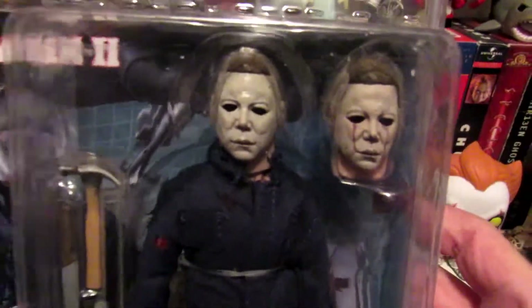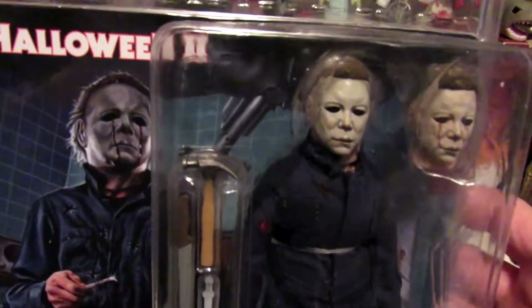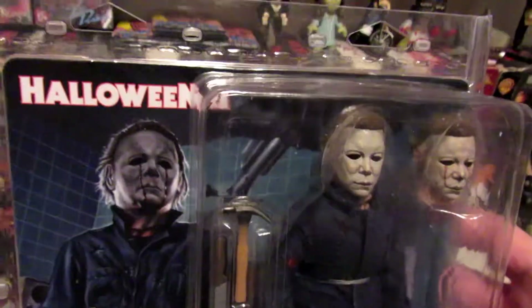Next, Halloween 2. I still haven't seen this movie. After disliking the first one so much, I didn't want anything to do with the others — the originals. Because everybody knows that Rob Zombie's Halloween is the best. So yeah, that's the Halloween 2 Michael Myers.